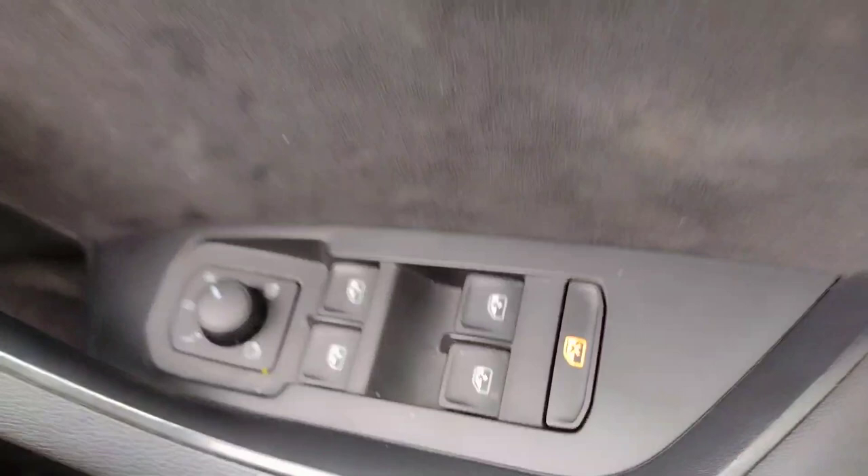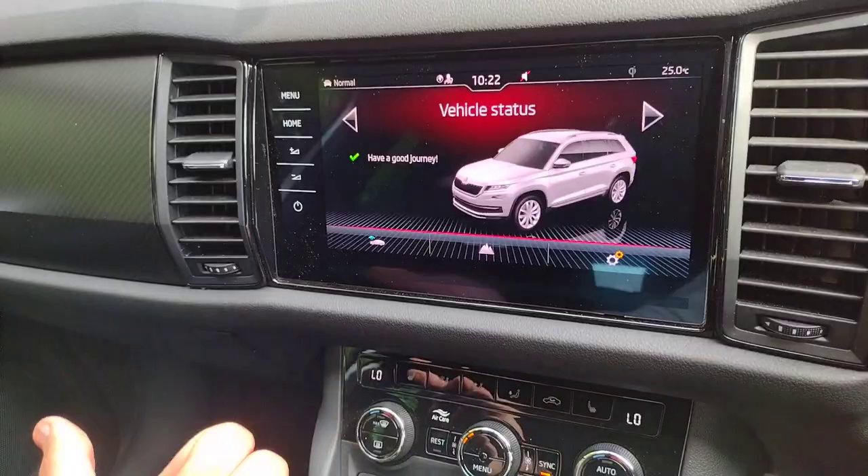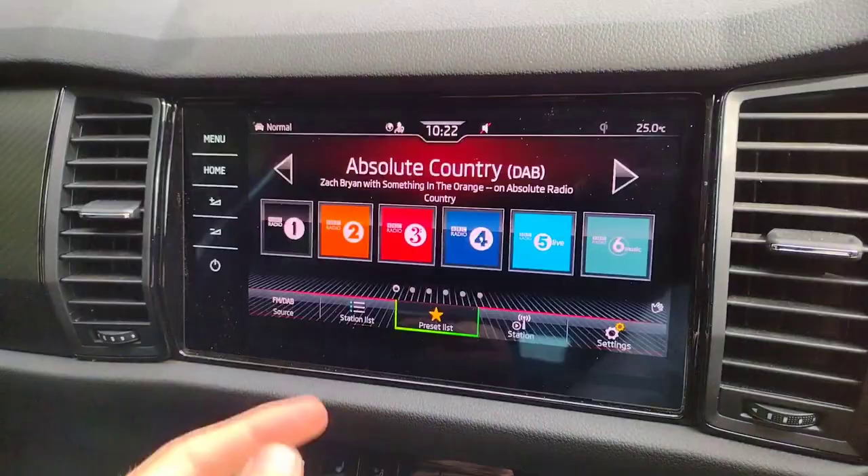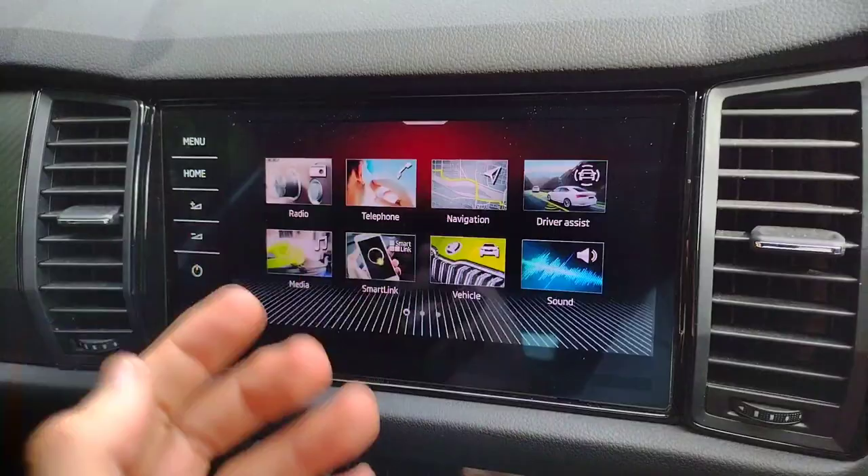On to the infotainment — we'll start with vehicle status, which lets you know if you need washer fluid, AdBlue in case of a diesel, or if there's a door open before you set off, which is very handy. You've also got DAB and FM radio, Bluetooth connectivity for your phone and music, Apple CarPlay and Android Auto connectivity, and of course satellite navigation which is a very good system.